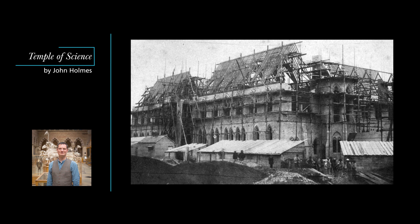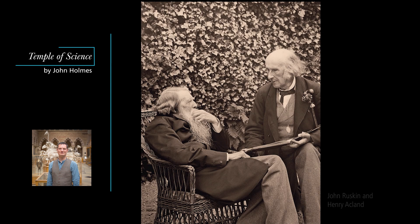But Oxford was a medieval city, and Ackland in particular was a keen supporter of the gothic revival. John Ruskin, the leading art critic of his day, was a close friend of Ackland's. They had met as students at Christchurch. Their work together on the museum was commemorated 40 years later in this photograph taken by Ackland's daughter Sarah.